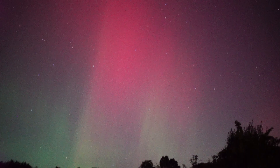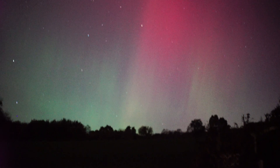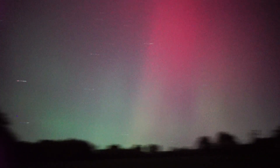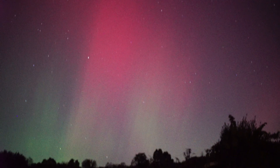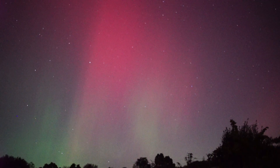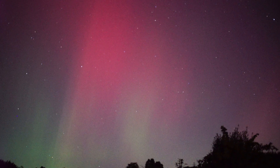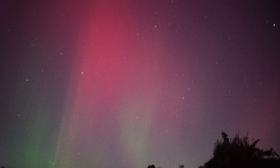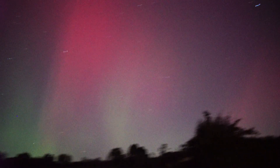The red is amazing too — typically we just see the green. So intense. We can see the reds as well. This is real time; this is how it appears in the sky.